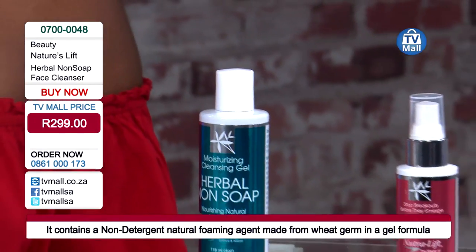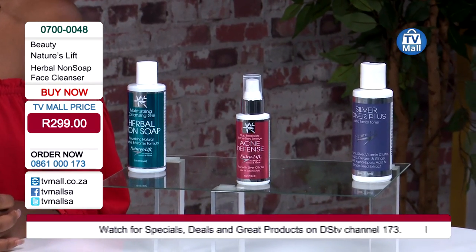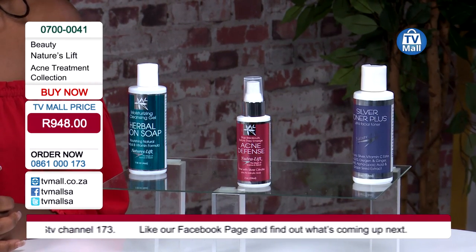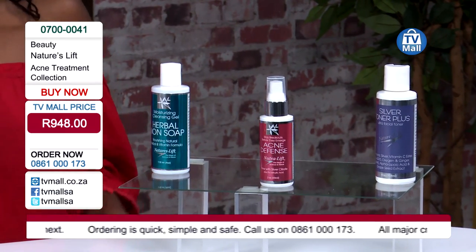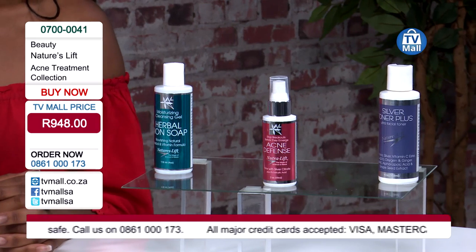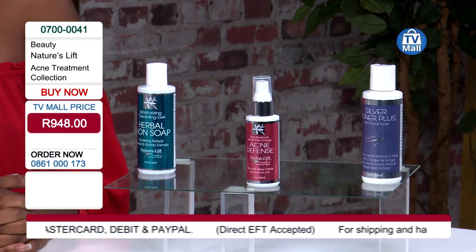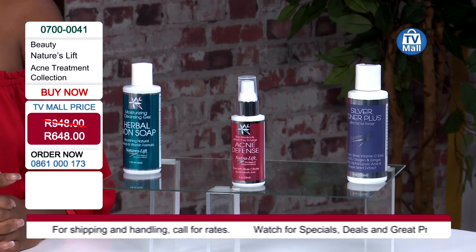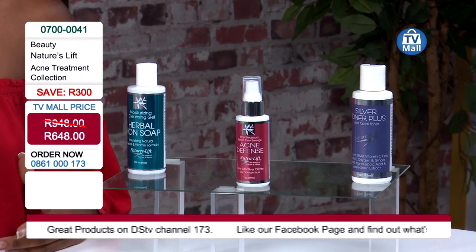We advise you to get the whole kit as opposed to buying one item. The herbal non-soap is available for 299 Rand, but get the whole kit so you know you've got quality ingredients from start to finish. Don't get one product hoping it will work with a soap we can't verify is good for the regime. All the ingredients here aid in the absorption of other ingredients. We're bringing the whole pack to you for just 648 Rand - saving you 299 Rand - basically getting the herbal non-soap for free.